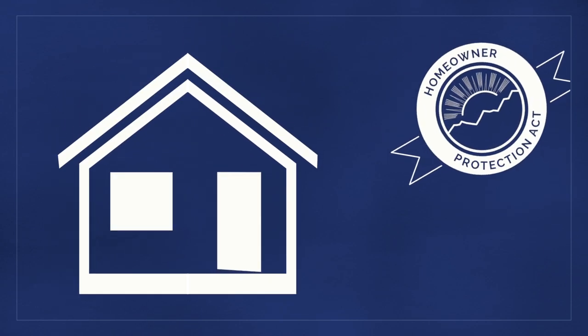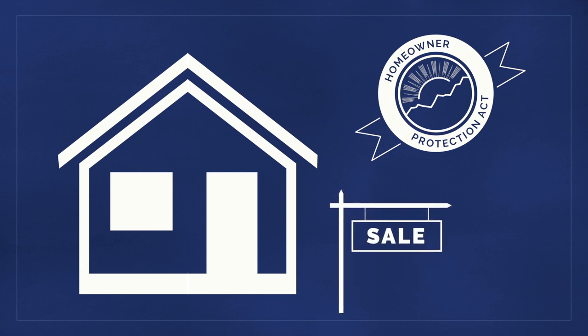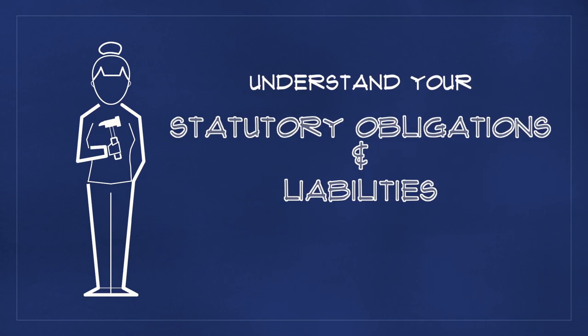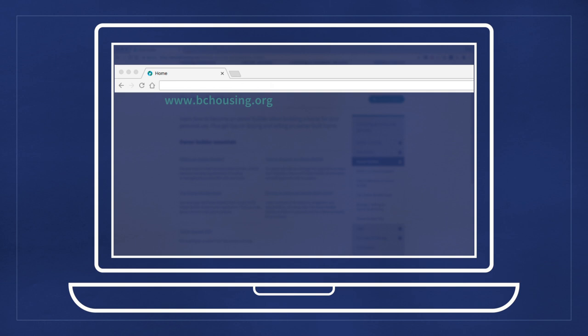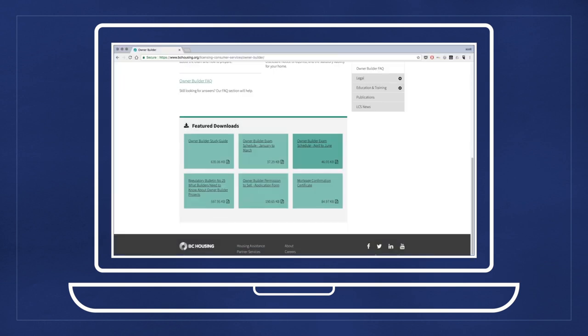The owner-builder authorization process ensures quality construction of residential dwellings in British Columbia while providing protection for subsequent purchasers of the home. Understanding your statutory obligations and liabilities as an owner-builder is an important part in the process. The BC Housing website contains many more resources to help you through the owner-builder authorization process and can be found at bchousing.org.